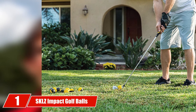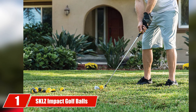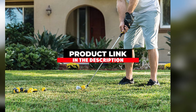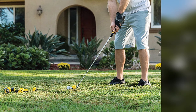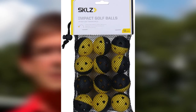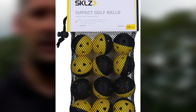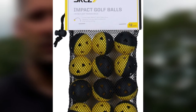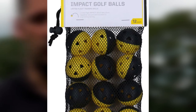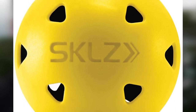Finally, the number one position is dominated by SKLZ Impact golf balls. The SKLZ Impact golf balls look very solid, and the response and ball flight work well with short irons — PW through seven iron usually. Most users note that the half-black side of the ball can be disappointing since it makes it difficult to see against dark green grass.